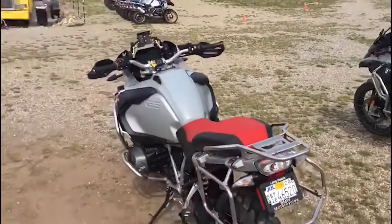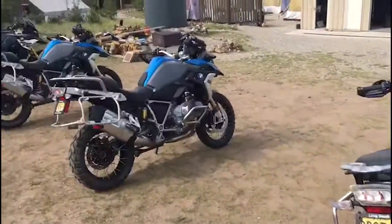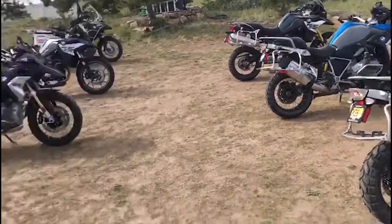Hey everybody, it's Jim with Rawhide Adventures, and it's time for my annual announcement that our fleet of 2019 BMW GSs is now available for sale. We have a huge fleet — 48 bikes of all models of the BMW GS, from the 310 to the 1250 GSA.